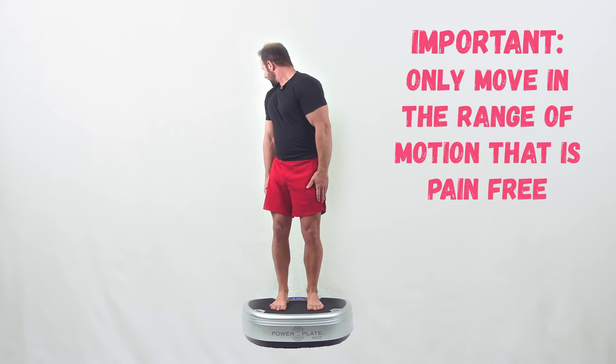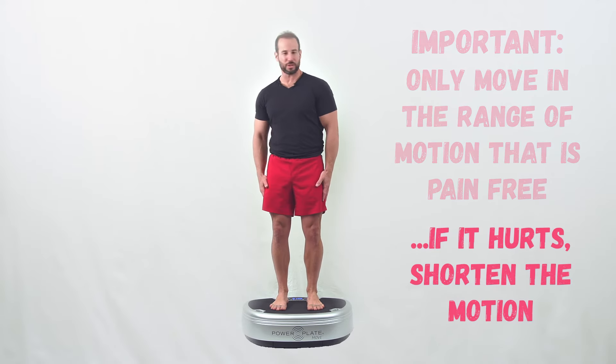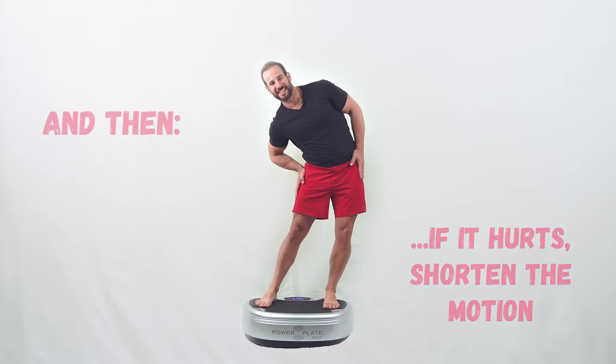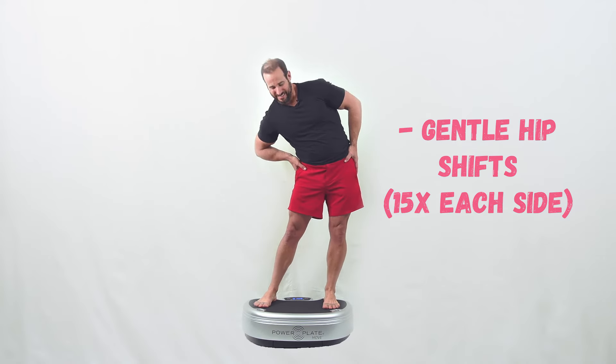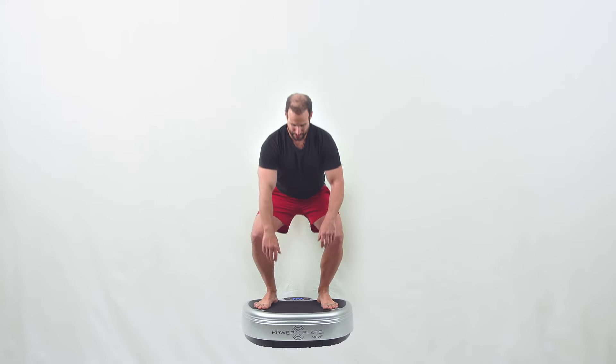Just let that vibration ease muscle tension and warm up that tissue so that you can go further and easier than you ever would. From there, I begin going side to side deep into the hips, and you'll feel this vibration just load up on those hip joints.